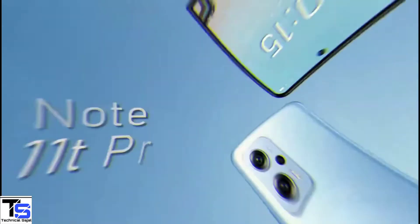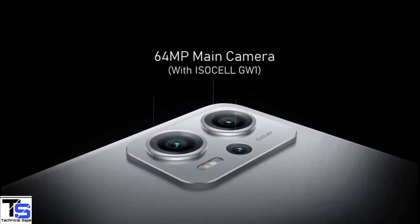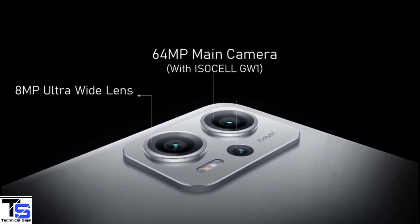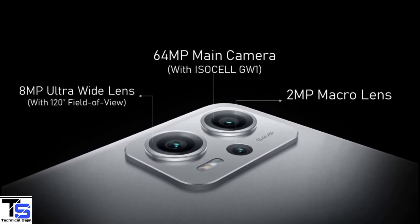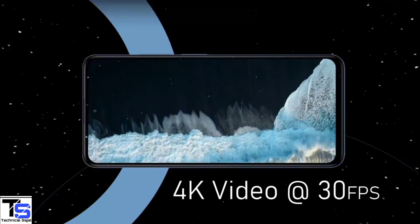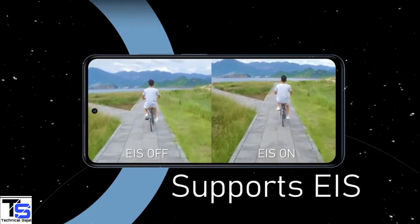As for the optics, the Redmi Note 11T Pro Plus features a triple camera setup on the rear that includes a 64MP main camera with a Samsung ISOCELL GW1 sensor, plus an 8MP ultra wide-angle lens with a 120-degree field of view, and a 2MP macro lens with f/2.4 aperture. The rear camera can shoot 4K videos at 30 frames per second and supports electronic image stabilization for shake-free video recording.